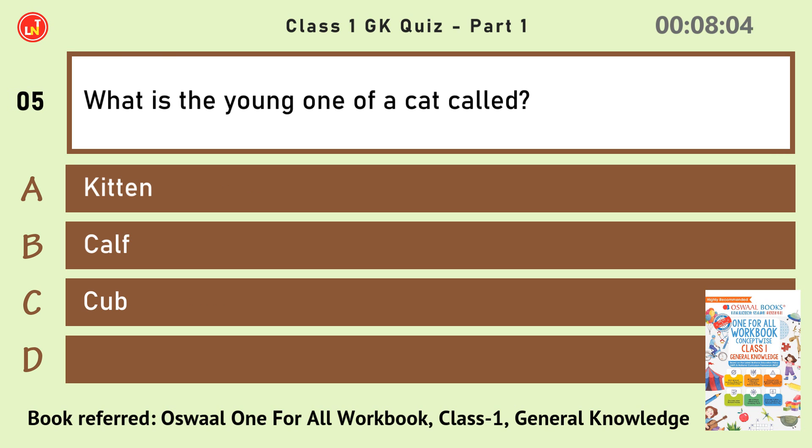What is the young one of a cat called? Kitten.